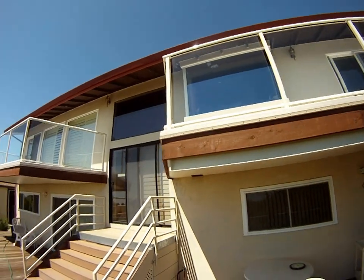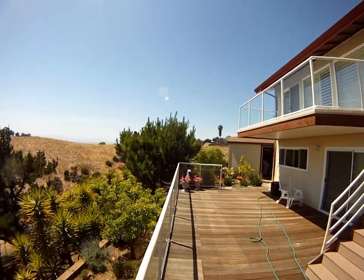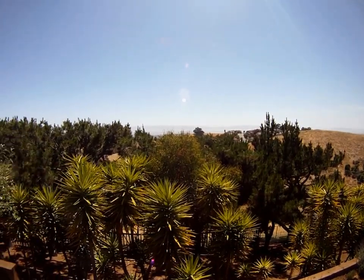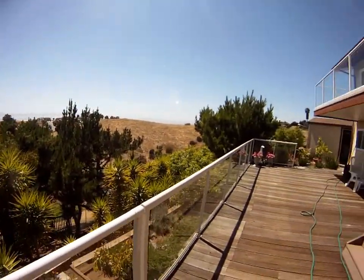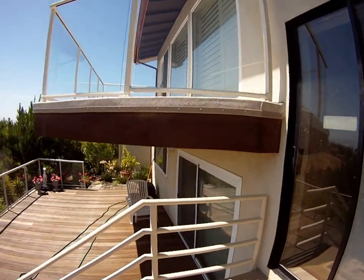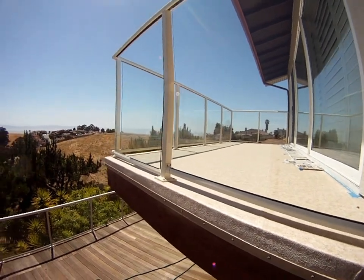There we are — finished decks over in Hayward, beautiful views of the bay. What a day! And finally have the glass in up here. These are the two Duradeck decks up here with glass railings.